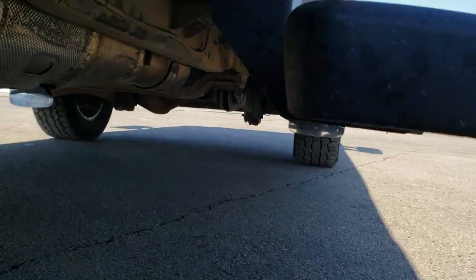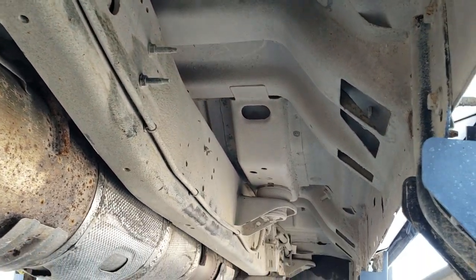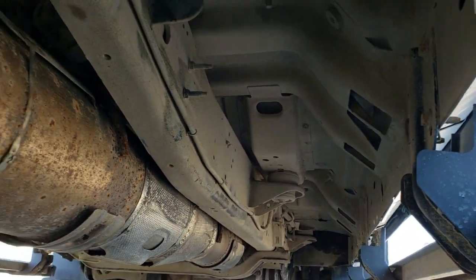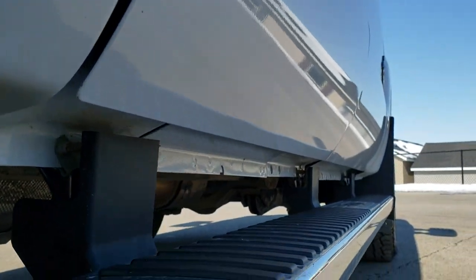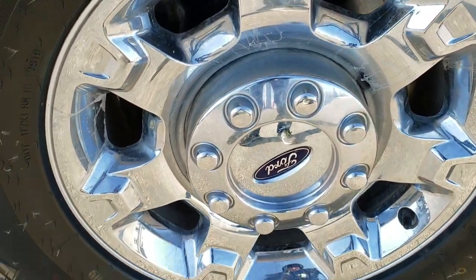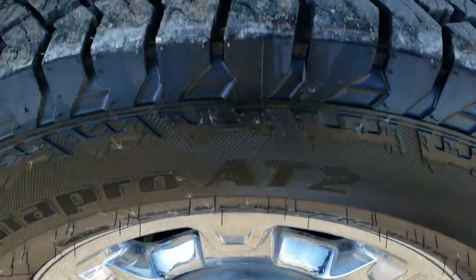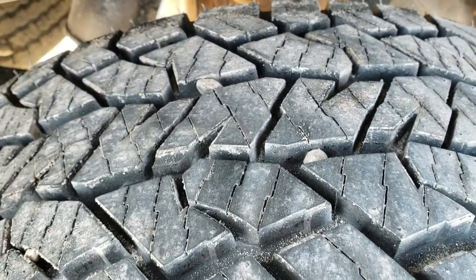Frame and underbody — very little to no corrosion. Has all the remaining factory exhaust and the lower rockers are in excellent shape; didn't see any corrosion on them either. The back rim is in very nice condition — no scuffs or scrapes. And these back tires are brand new as well; you can still see the little wear knobs right there.